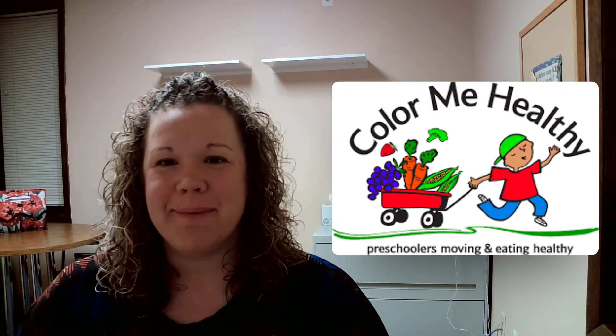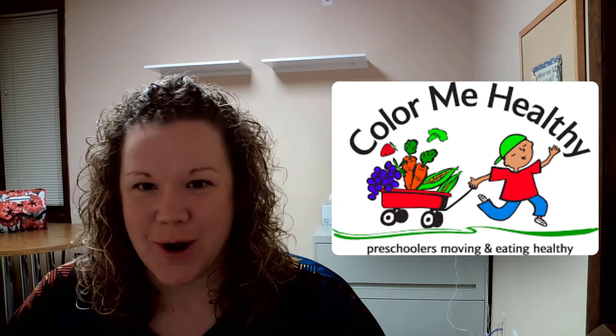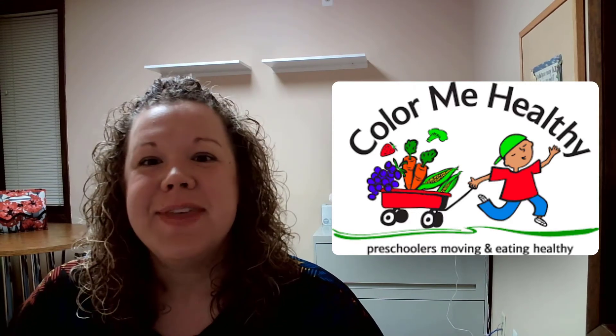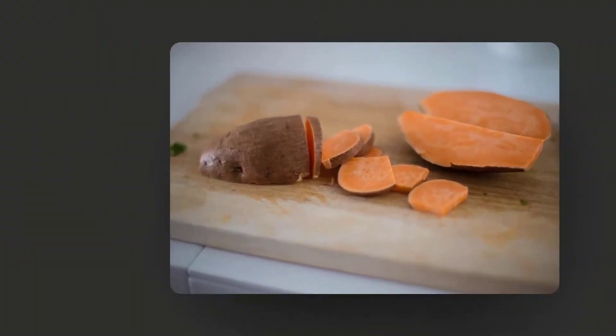Hi friends, it's Miss Amanda again, and we are in week eight of the Color Me Healthy program. Today we're going to be talking about where our food grows. I'm going to show you some pictures of some different fruits and vegetables, and we're going to take a guess and see where we think this fruit or vegetable grows. Let's start with the first one.